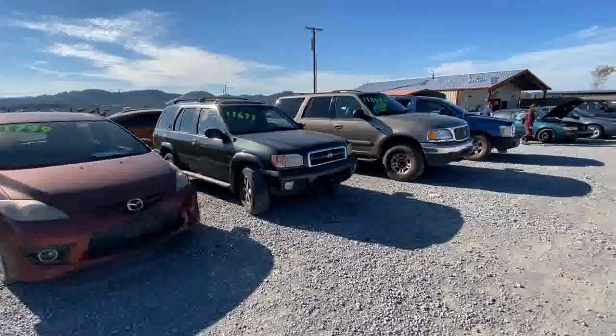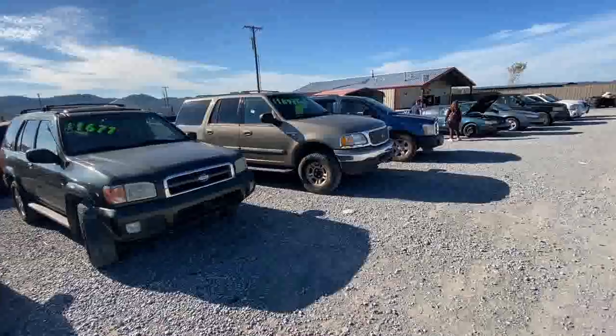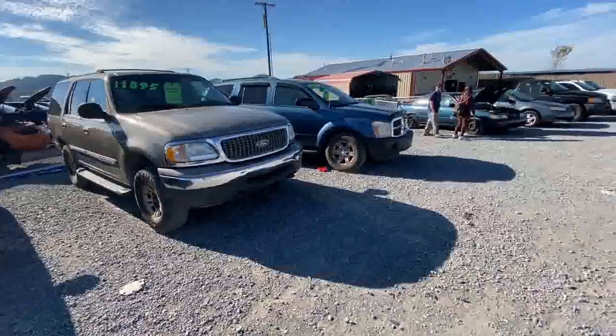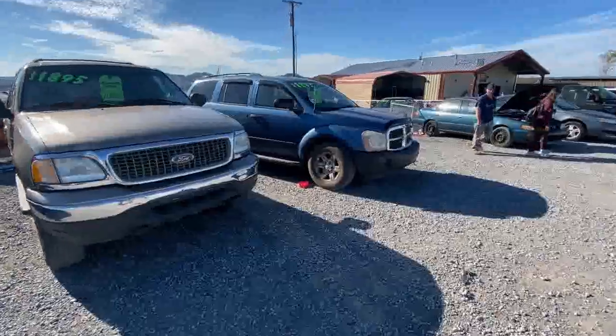This is Desolation Row — cars that might have a prayer left. A couple of trucks, a couple of SUVs, and somewhere down there is like a grandma-spec car.